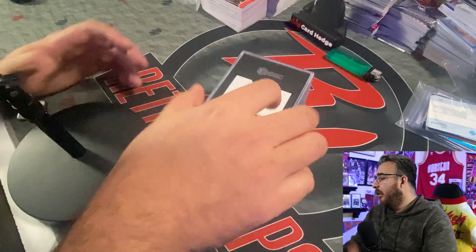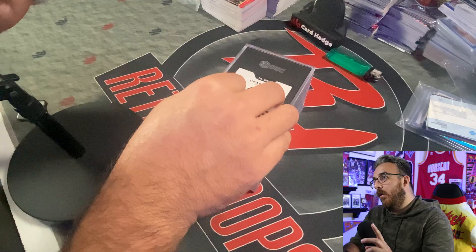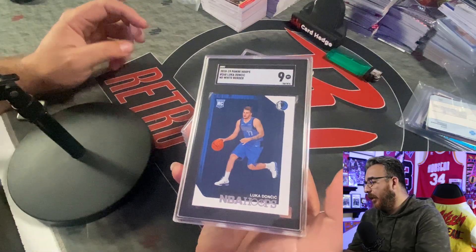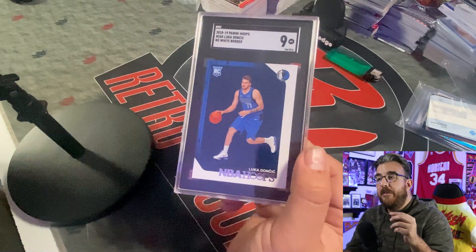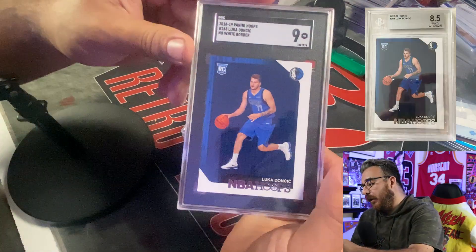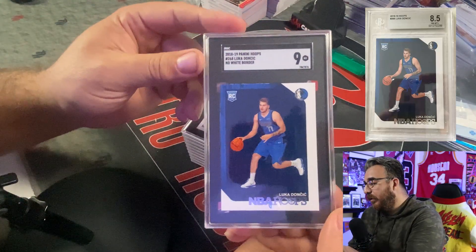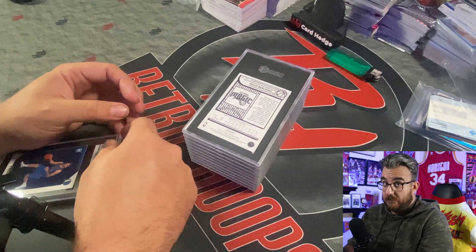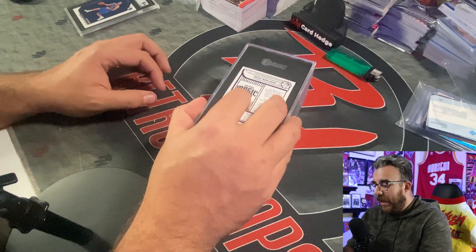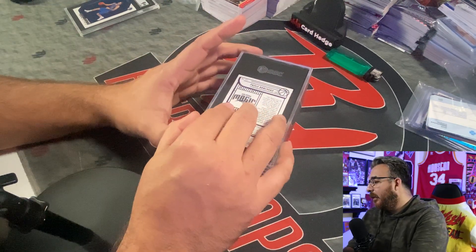Here is the first card. This was a crossover from a BGS 8.5 and it got a nine. This is the no-line error variant of the Hoops Luca Doncic rookie card. Pretty good — off to a good start. Next up is Paolo Banchero — I pulled this card ripping Hoops. This is the blue variant.